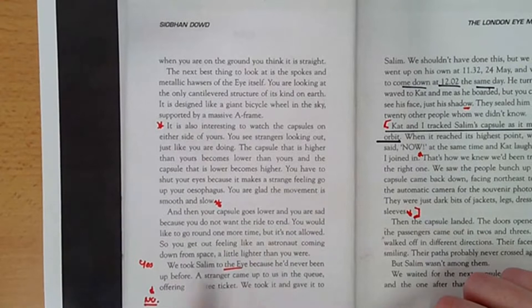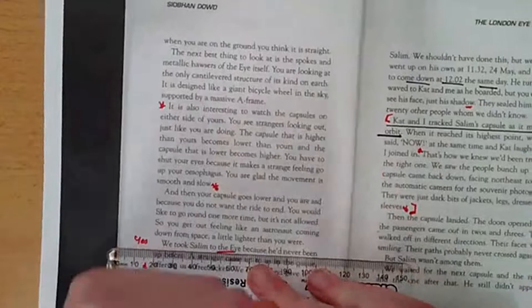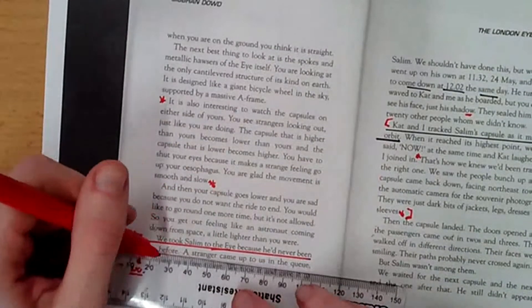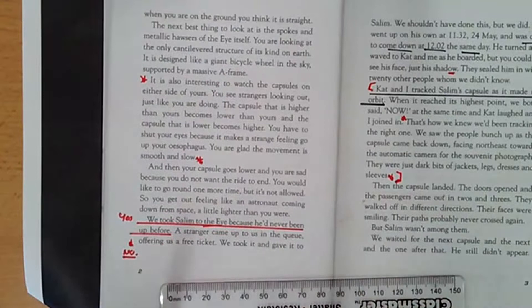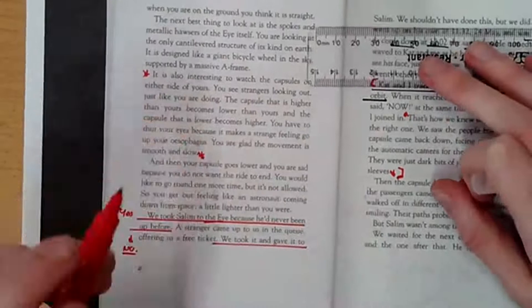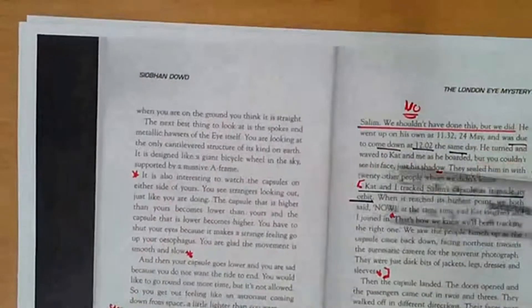We took Salim to the Eye because he had never been up before. I am going to stop there — 'we took Salim up to the Eye because he had never been before.' And remember they were only offered one ticket; he had never been. So possibly that is evidence I could use to say yes, that they should have let him go. A stranger came up to us in the queue offering us a free ticket. We took it and gave it to Salim. We shouldn't have done this, but we did. Straight away, evidence for 'no' — basically arguing the opposite way. I was going to write a little 'no' here, so that I know I want to argue that way.